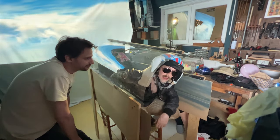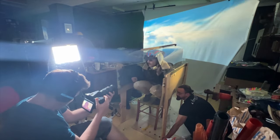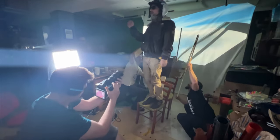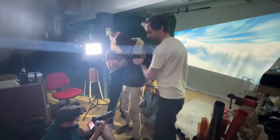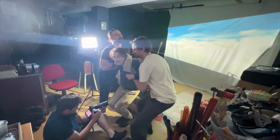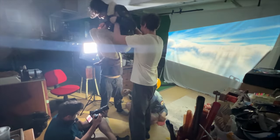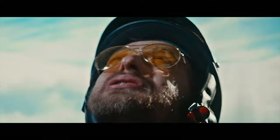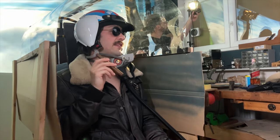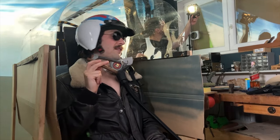Now I have to eject from the plane, and this is how we'll do it. For the following shot, Dino wanted a close-up of his face, so we rigged something up for that.